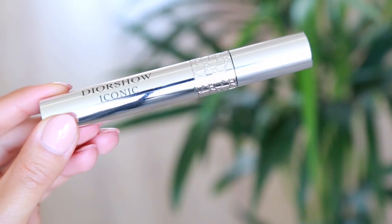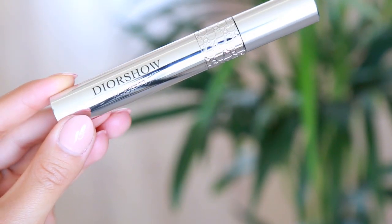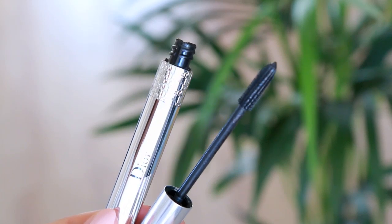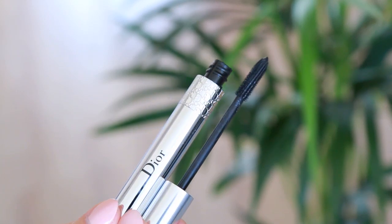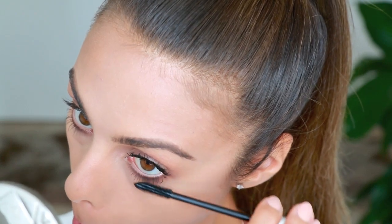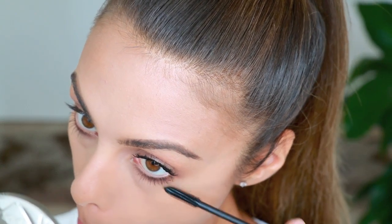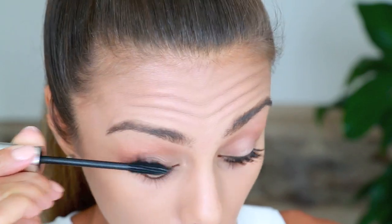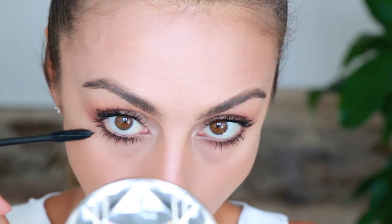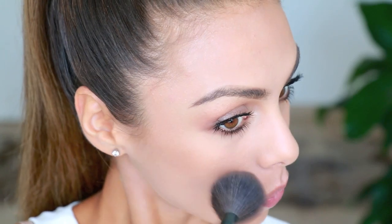Usually for a full makeup look I'd use falsies, but I decided to keep it simple today since we're going for quite a dramatic lip. I'm just applying a few layers of mascara — this is the iconic Diorshow. A few coats on my upper and lower lashes. That's it for the eyes — it's my favorite eye look at the moment, and I think it will go with so many different lip options.